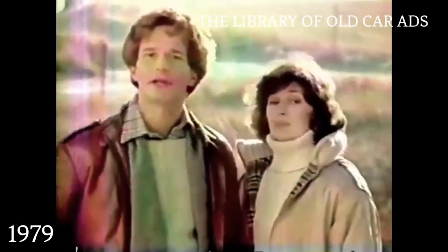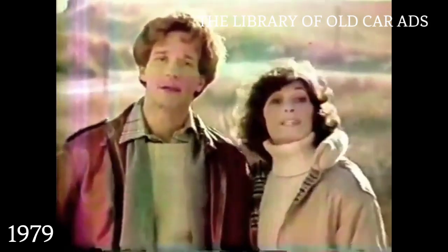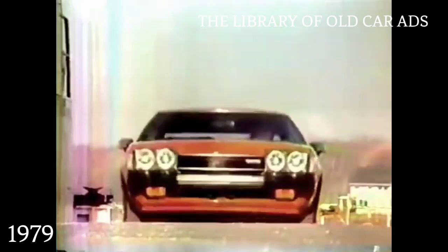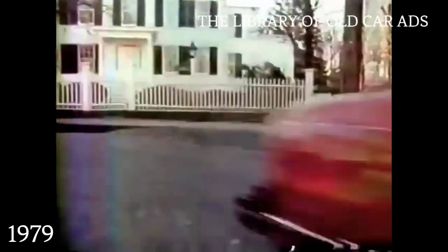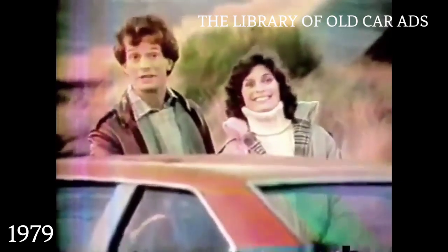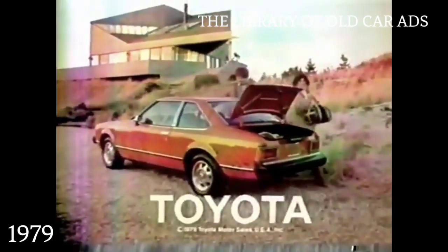Doesn't anybody make a sporty car that looks like a million, but doesn't cost like a million? Toyota, what have you got? The Toyota Celica GT Sport Coupe. Your money's worth and more in a beautiful package. You got it. A roomy four-passenger cockpit. Five speeds. Full instrumentation. You got it. The Toyota Celica GT Sport Coupe. A beautiful value. Toyota, you got it. You asked for it. You got it, Toyota.